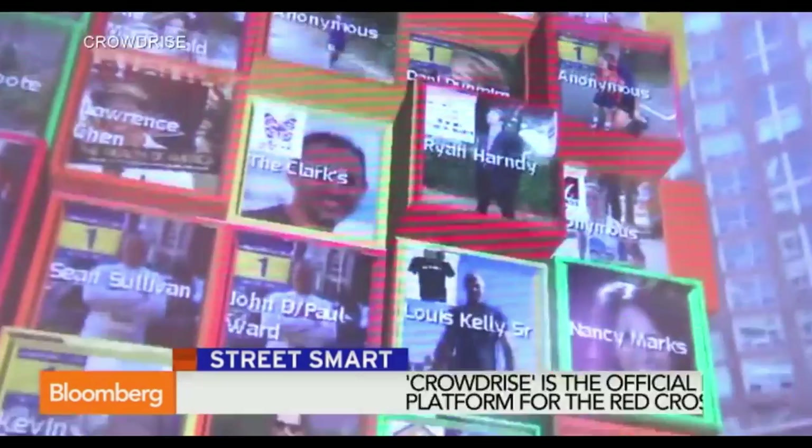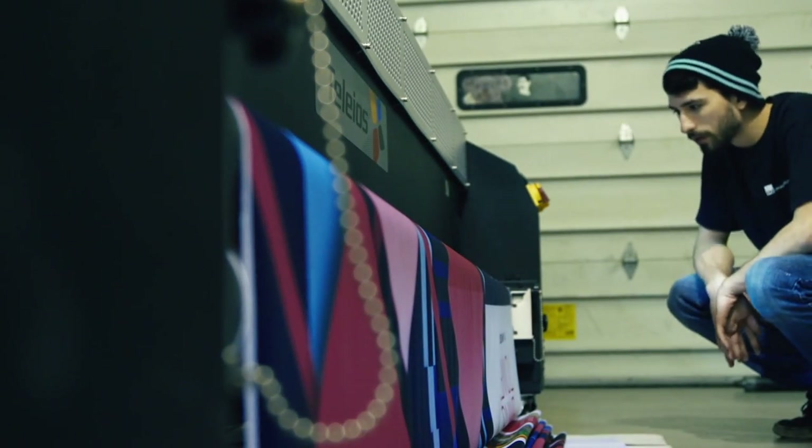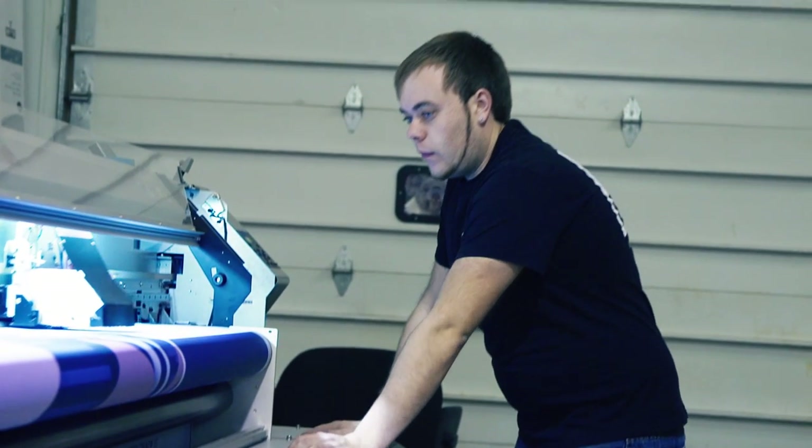It needed to be printed in a way where it was precise enough for the app to be able to recognize the images. At ER2, we've never worked with an application that uses augmented reality, so we thought this was an excellent chance to go ahead and learn, experiment, and see exactly what capabilities we can bring to the table. A project of this size had three different steps going on at the same time.